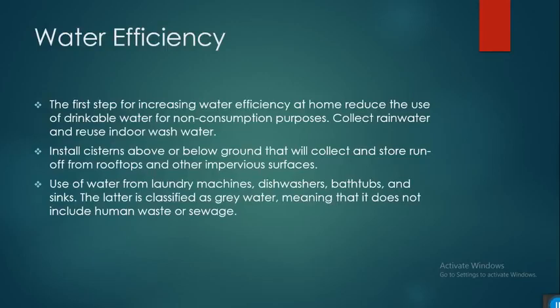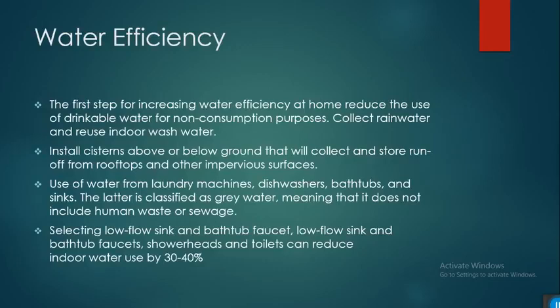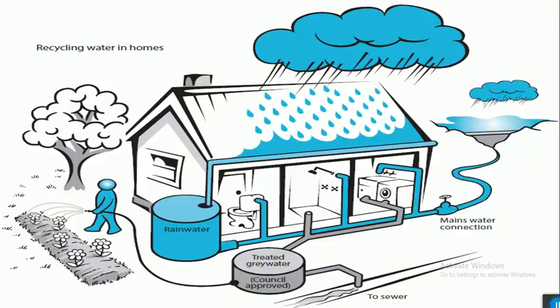You can also use water from laundry machines, dishwashers, taps, and sinks, which is classified as gray water — water not used from human waste or sewage. Selecting low-flow fixtures such as showerheads and toilets can reduce indoor water use by 30 to 44 percent.